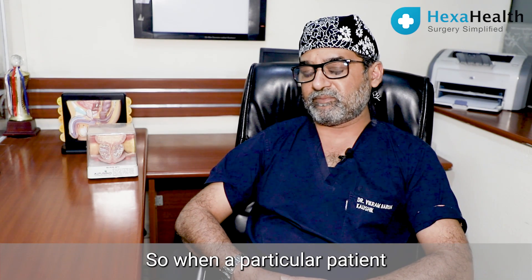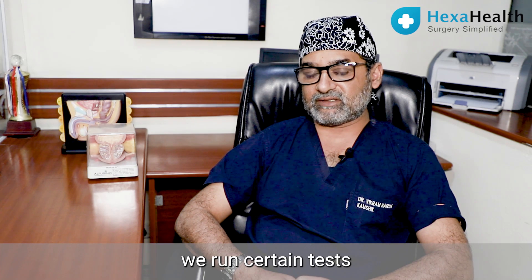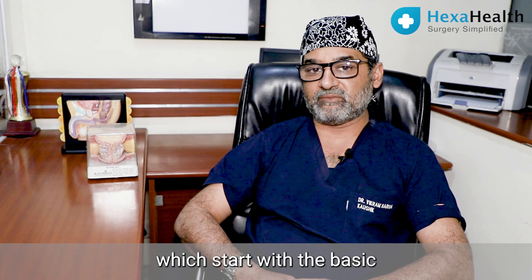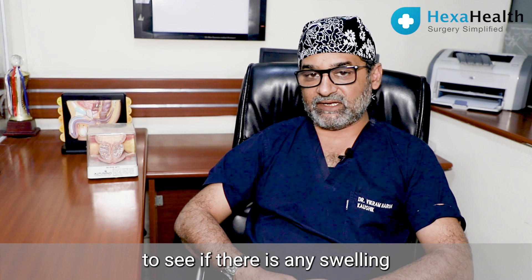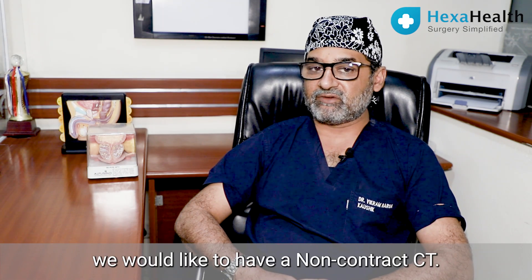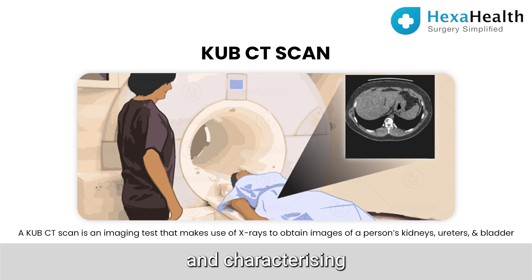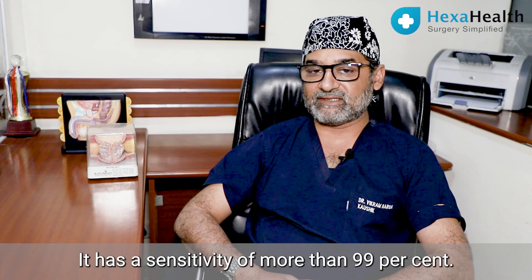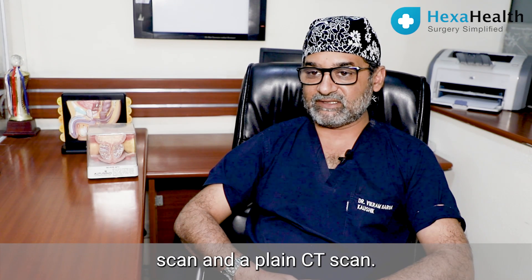When a patient comes to us with a suspicion of a stone in the urinary tract, we run certain tests which start with a basic urine routine, urine test, and some blood tests to see the kidney function. We would initially have an ultrasound to see if there is any swelling in the kidney. Ultrasound at times may not pick up a small stone located in the ureter, in which case we would like to have a non-contrast CT. A non-contrast CT is believed to be the gold standard in identifying and characterizing a stone in the urinary tract. It has a sensitivity of more than 99 percent, so if there is a stone it will definitely be picked up on a plain CT scan.